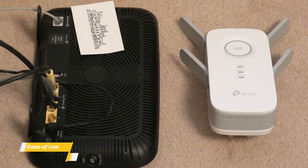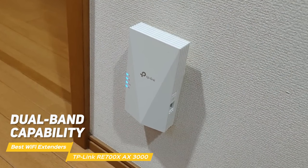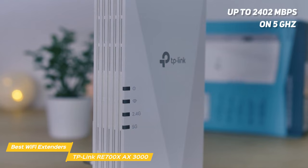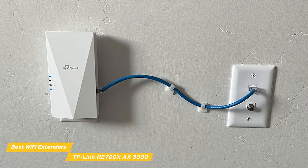Next up is the TP-Link RE700X AX3000 — a powerful, all-around extender that boasts lightning-fast speeds. With its dual-band capability, the RE700X operates on both 2.4 GHz and 5 GHz frequencies, achieving up to 2,402 Mbps on 5 GHz and 574 Mbps on 2.4 GHz, for a combined throughput of up to 3,000 Mbps. That means you can stream 4K content, play online games, and download files simultaneously without any annoying buffering.